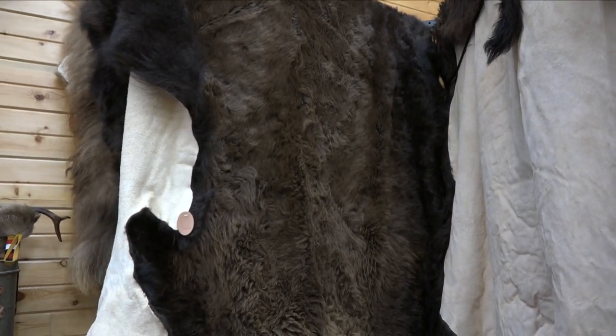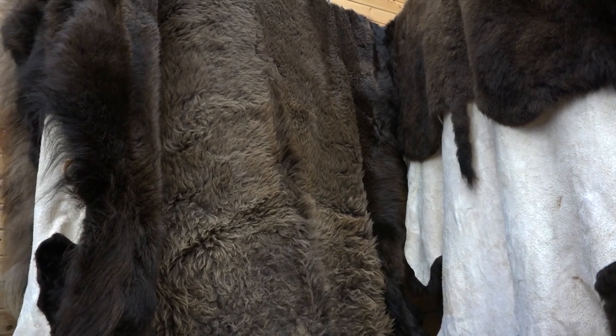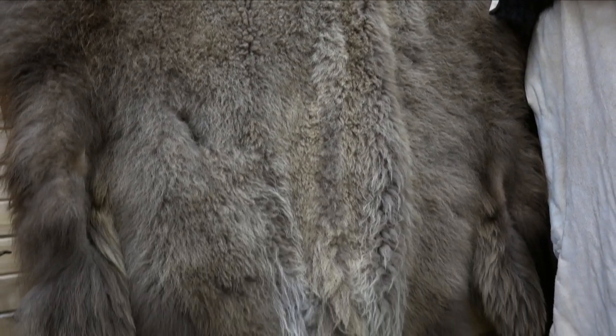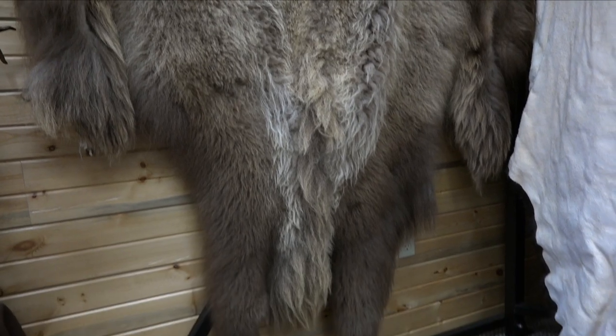Word spread and the rest is history. Somebody else found out we were tanning buffalo hides and they just started showing up with buffalo. There's actually more work than you can imagine. We only take prime winter hides. Today, Merlin's buys four to five hundred buffalo hides a year from ranchers who raise the animals for meat.